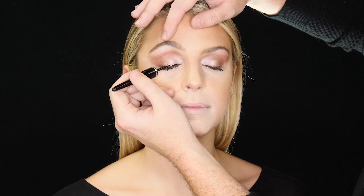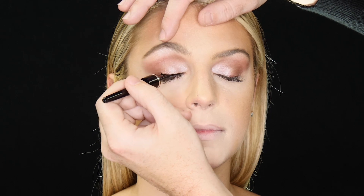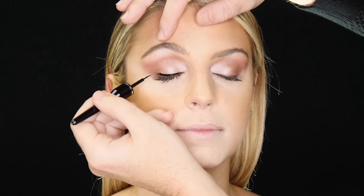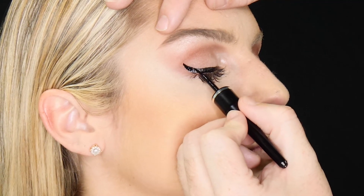To really accent the eyes, we're going to use our Total Precision liquid liner to create an exaggerated cat eye. Create a basic eye line first and then you can wing your cat eye as wide and as long as you'd like from there.